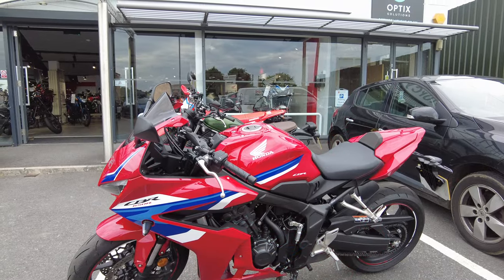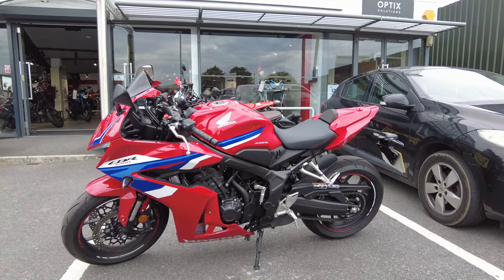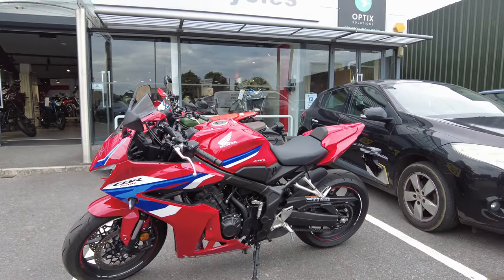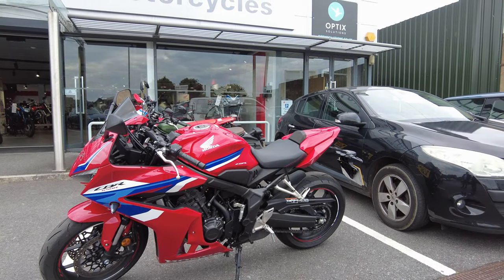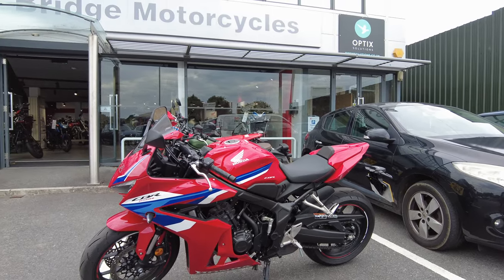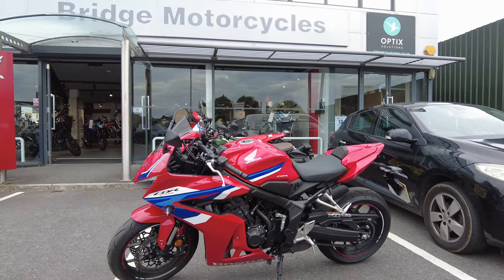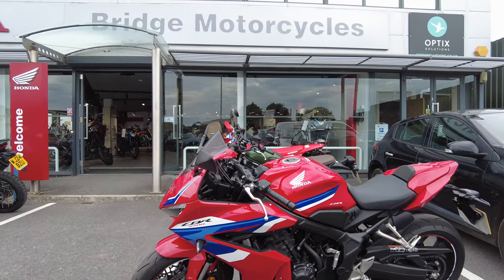I think some bikes these days are a bit too angular, but I think this one is beautiful. I think it's stunning. I'm not a sports bike rider really, but those sort of things I really like. The good thing with Honda's CBR range is that they're quite comfortable as well - you don't feel like there's too much weight on your wrists, and you're not being hammered by the suspension at the back.